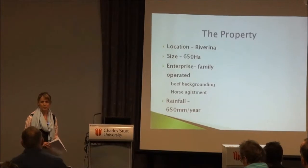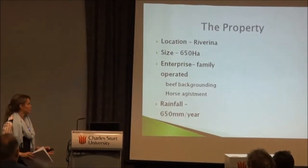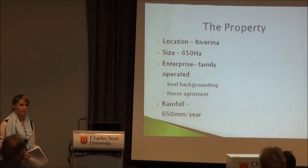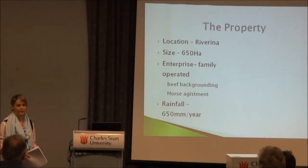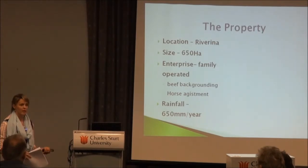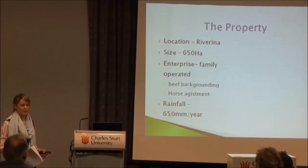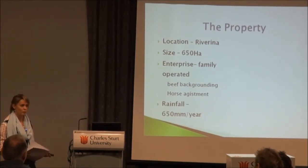Compudose 100 contains estradiol 17 beta. Before we start, there is a massive consumer miseducation around HGP use. If you eat one egg at a sitting, you would have to eat 77 kilos of beef to get the same amount of estradiol 17 beta. So the amount actually in the end product is quite minimal.